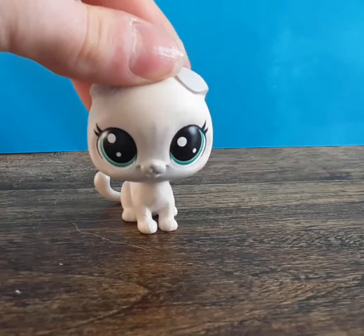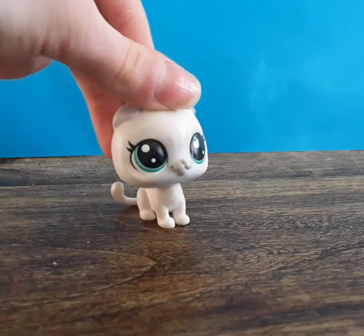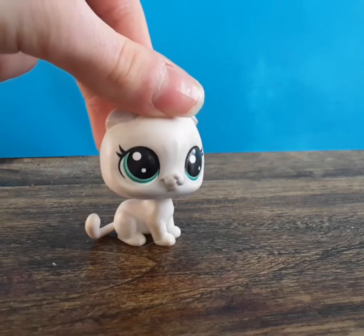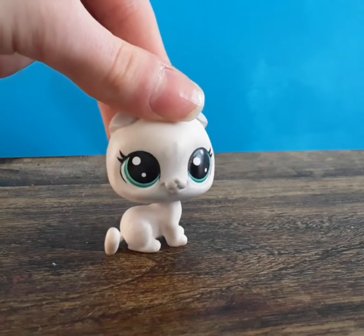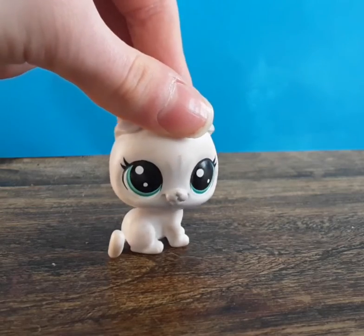Hello guys, it's me LPS Popcorn Productions, and today I am back with another video. This video is going to be kind of like a storytime video but also kind of like a haul video at the same time.